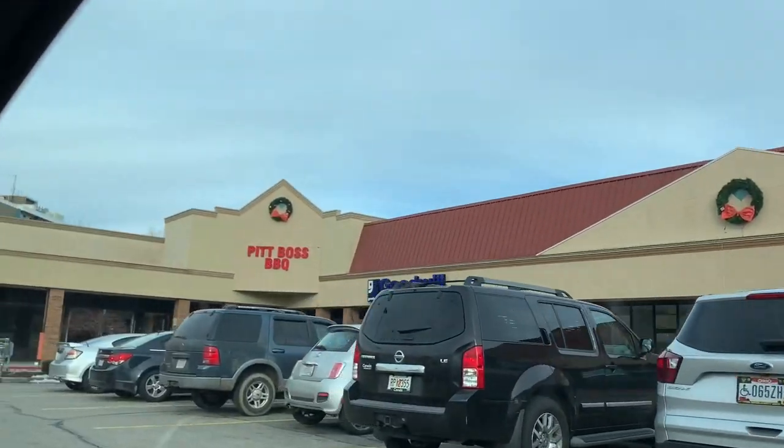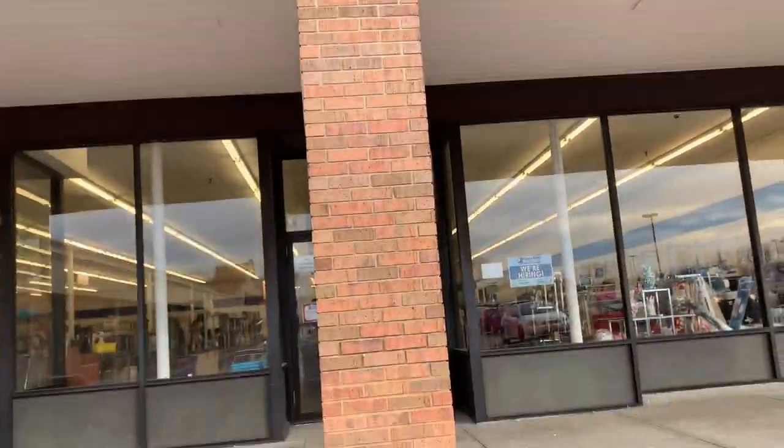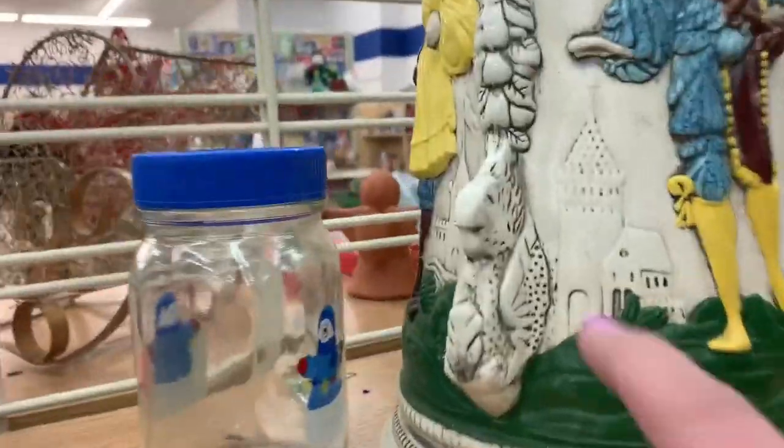We are thrifting in Ohio today. This is a place we've never been before — Warren, Ohio — which is right next to a barbecue pit. Thrifting and barbecue. I'm down for it. I am totally down for it. That could be dangerous.